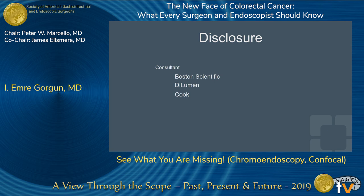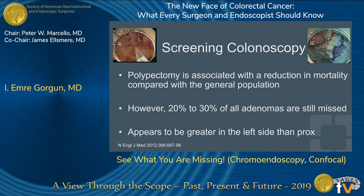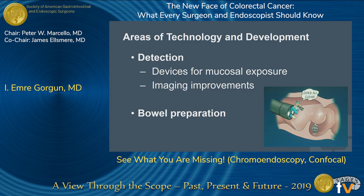These are my disclosures. The topic given to me was what we don't see and how we can improve screening colonoscopies and what methods we have. We know that colonoscopy is certainly associated with reduction in mortality. However, there is 20 to 30 percent of all adenomas still missed in these screening colonoscopies, and this appears to be greater on the left side than the proximal side. So we've got to do things to improve detection.